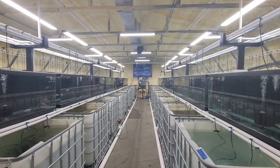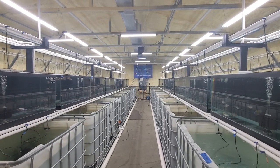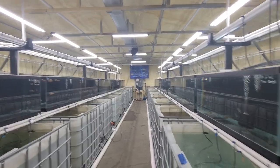Hey guys, Hunter from Ron Sicklets here. Hope everyone's having a great day so far. It's been a while since we did an update video on the facility, so I figured I'd do a complete walkthrough and show you all the fish. Alright, let's get started.